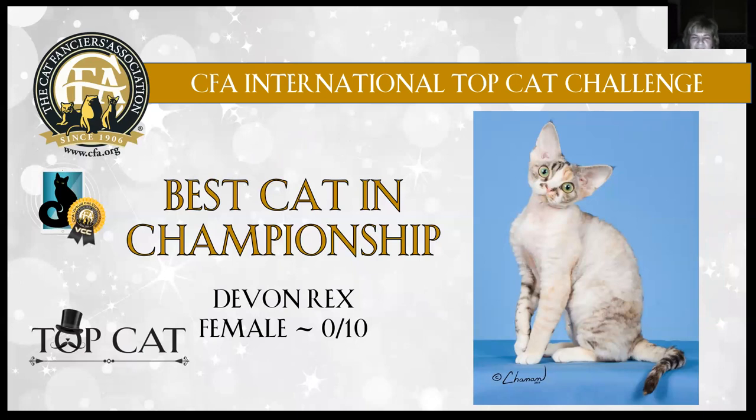Best cat: Devon Rex female, 10 months old. What a glorious girl this is. She's got the appropriate head type — she's got that pixie look. I'm sure she's turning her head to the side saying, 'I am all that.' And she certainly is. You can see that bell at the bottom of her ear, lovely appropriate oval eye shape. She's got gorgeous coat — every piece of her has gorgeous coat factor. Lovely coloration. One of the pictures showed her medium body and you could tell she's muscular. I was very taken with her today. She is my best cat in championship.